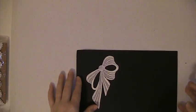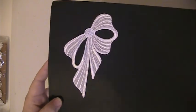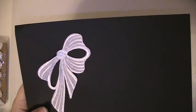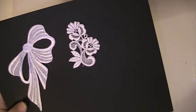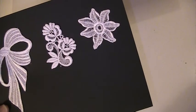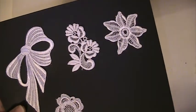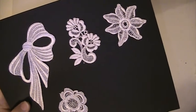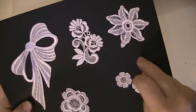Now I'm going for the appliques. We've got these bows, these little flowers here, and we've got these flowers too. And there are these little guys.